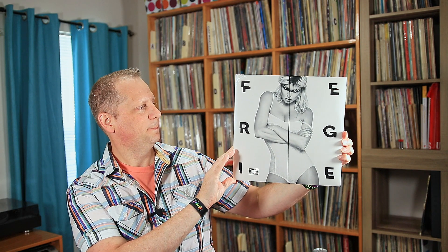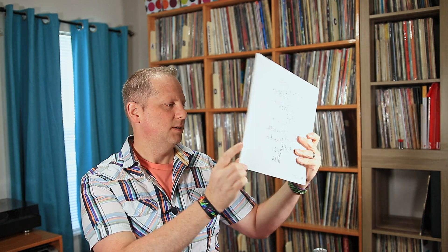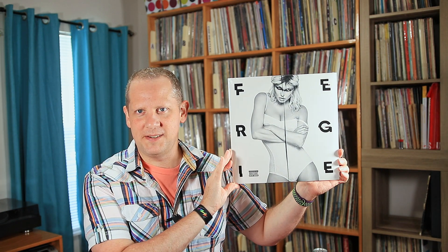Here's something I picked up on CD a couple years ago when it came out, and thought I would go ahead and add it to my vinyl collection. It's another piece of hip-hop — this is Fergie's album Double Duchess, 2017. It's been two years since this came out. Cool to have this on vinyl. It's more of an album I listen to when I'm exercising, kind of good exercise music, but I like having this stuff on vinyl too.